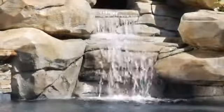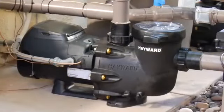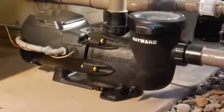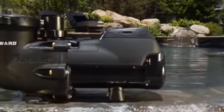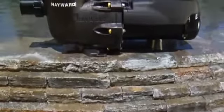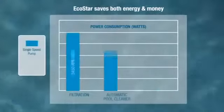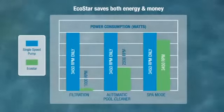With EcoStar, money flows back into pool owners' pockets. The new Hayward EcoStar is the industry's most energy efficient variable speed pump, thanks to a super efficient permanent magnet, totally enclosed fan-cooled motor, as well as industry leading hydraulic design. EcoStar matches pump flow to a pool's needs instead of running at full power all of the time. Variable speed control assures that water flows and energy is consumed only at the rate required. Tests prove EcoStar can save pool owners up to 90% on energy costs compared to ordinary single speed pumps.